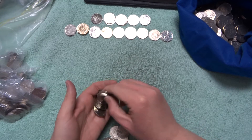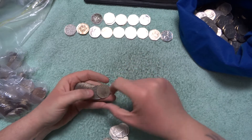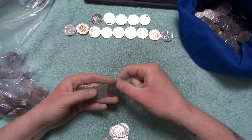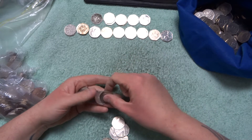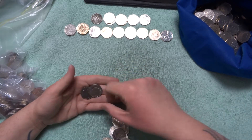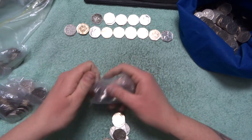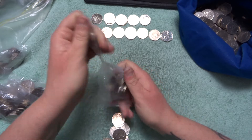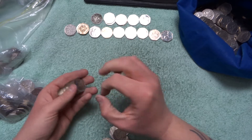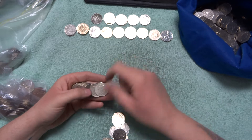Bag number three — are we going to get anything in here? Still Britannias and Shields. So the first three bags and nothing special. It's not looking good yet for video number two.